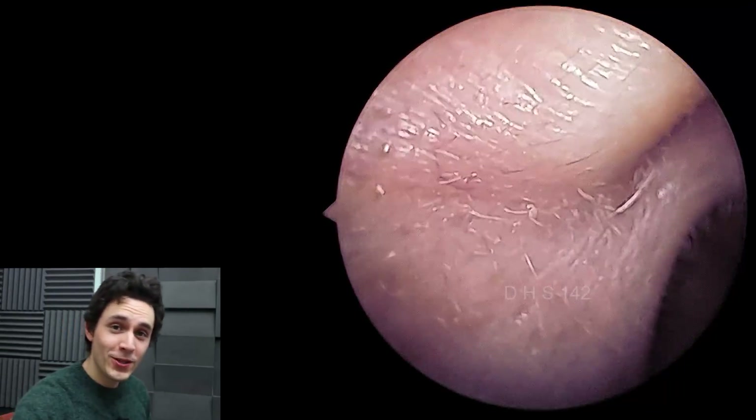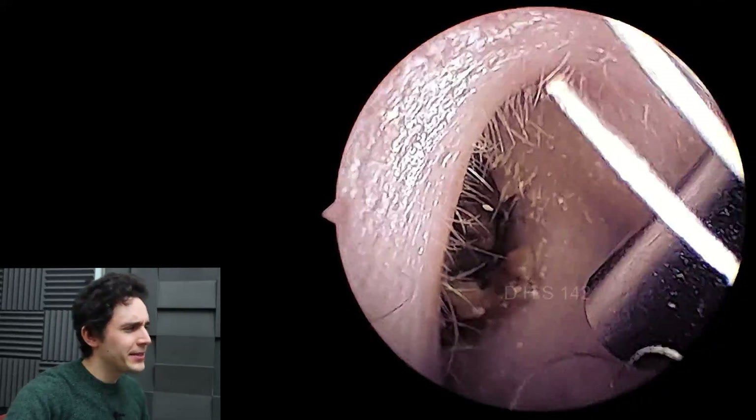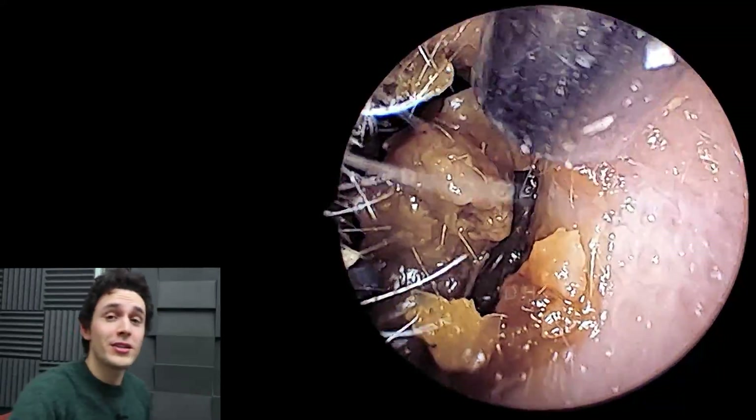Hey everyone, it's Connor here from Durham Hearing Specialists. I hope you're doing well, and welcome back to a very interesting case. What we have here is a condition called patulous eustachian tube.